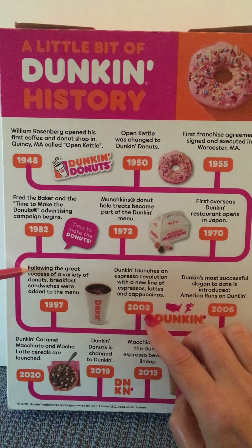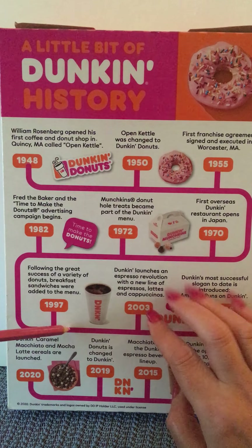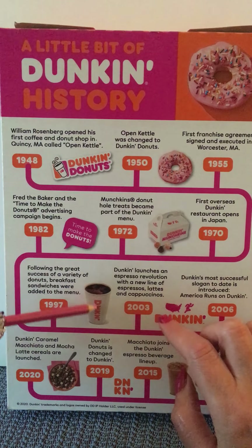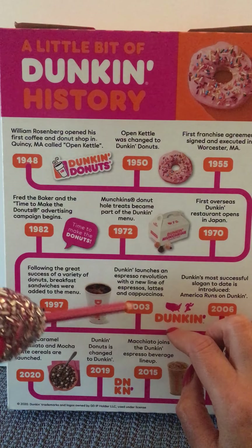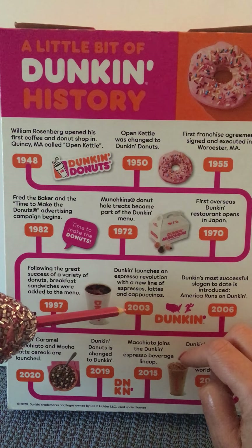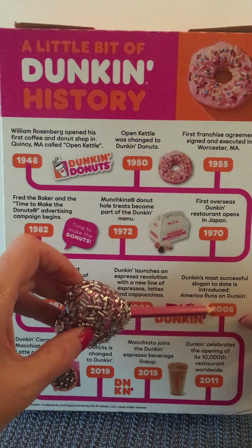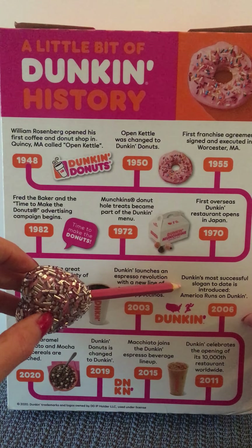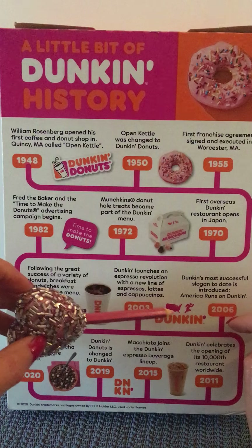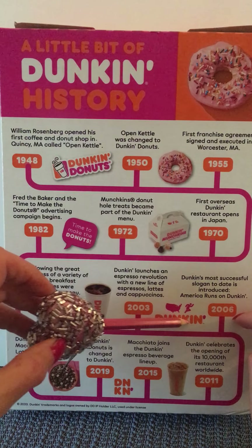Following the great success of a variety of donuts, breakfast sandwiches were added to the menu. We then see a cup of delicious Dunkin' coffee with a little bit of cream in it, and we get to 2003, where Dunkin' launches an espresso revolution with a new line of espressos, lattes, and cappuccinos. We travel to 2006, where Dunkin's most successful slogan to date is introduced: 'America Runs on Dunkin',' shown with the lower 48 United States and a person running.